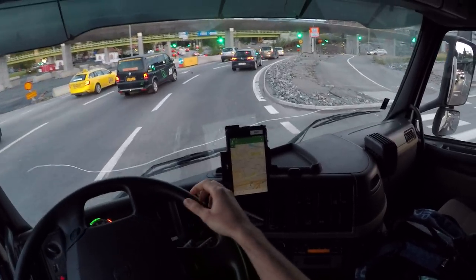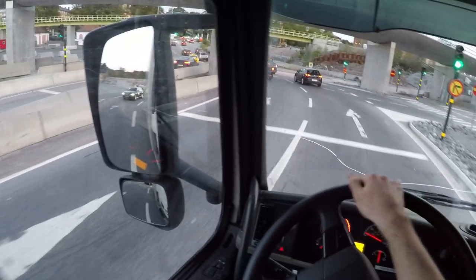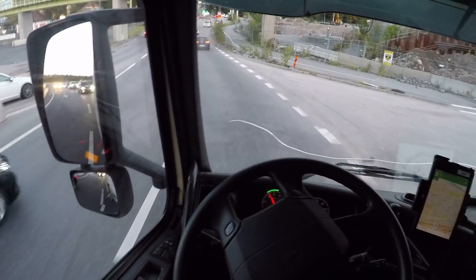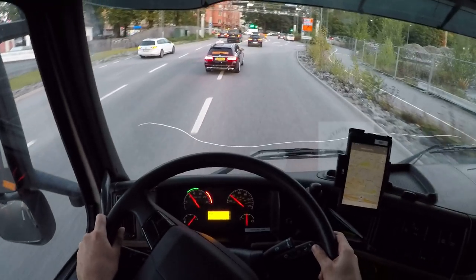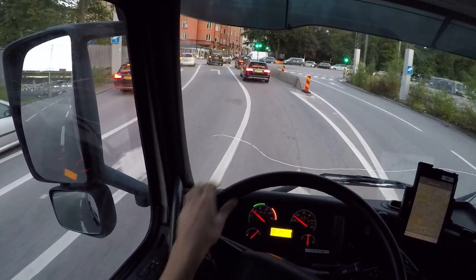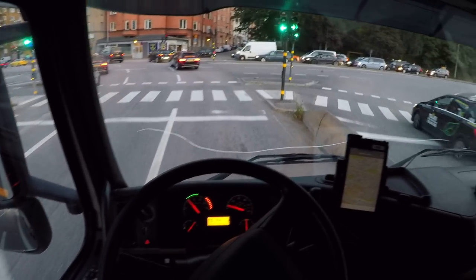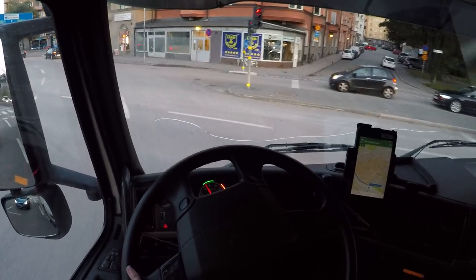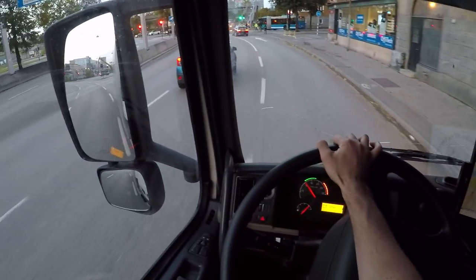Wait, where the heck — the GPS gone wild now. Did I just drive against red? No. I hope not.